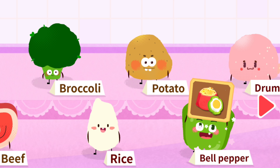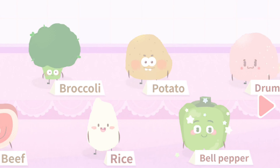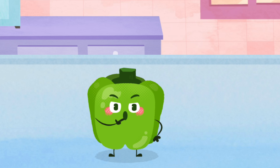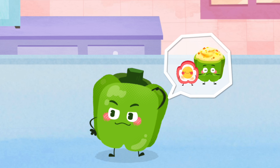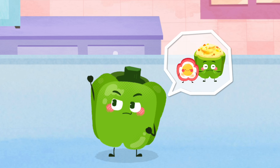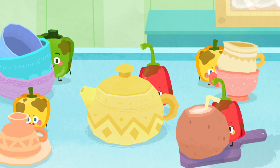Bell Pepper. I am Bell Pepper. I can make you healthier. I want to turn into delicious bell pepper eggs and baked rice with bell pepper. The bell peppers are hiding. Can you find them?